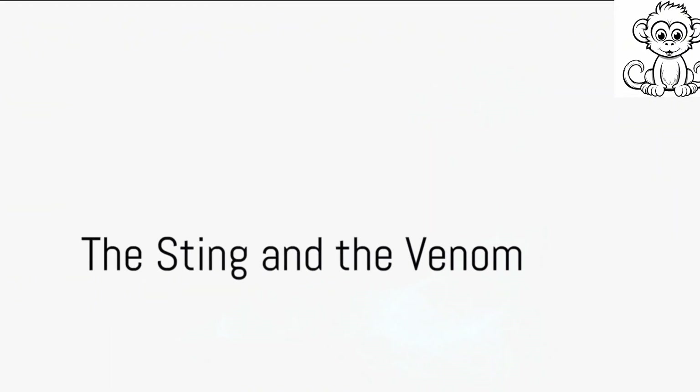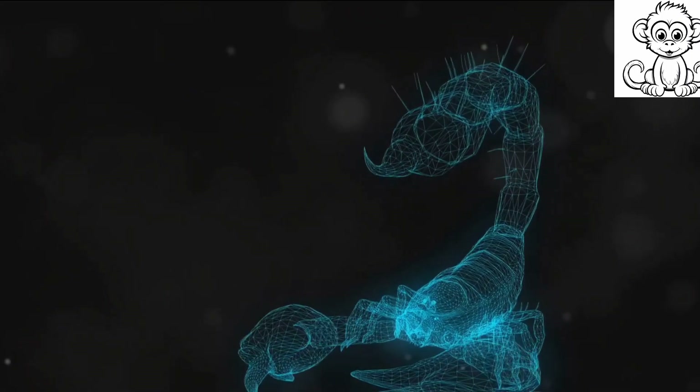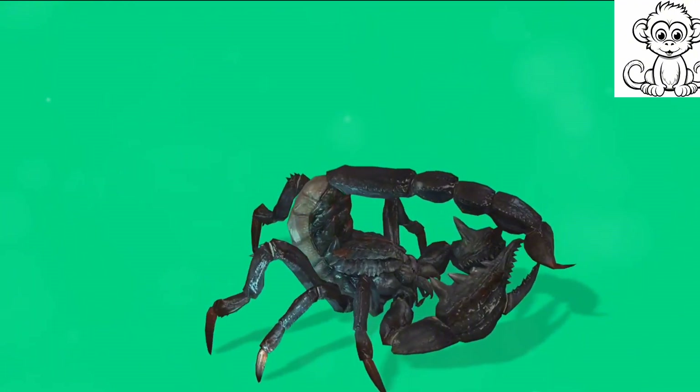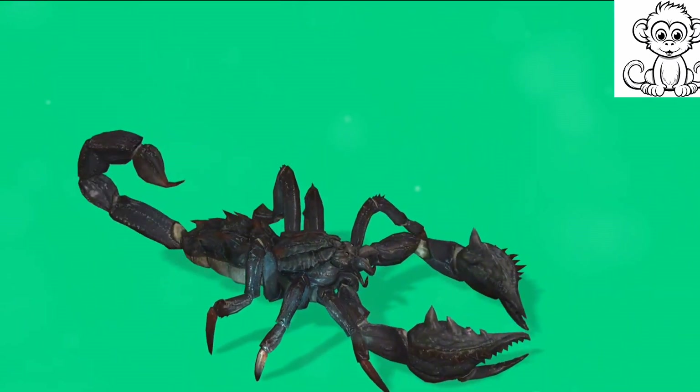Fear the sting? Let's understand the science behind the scorpion's venomous sting. Not all scorpions are created equal when it comes to their venom — some pack a lethal punch, while others are merely irritating.